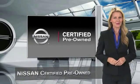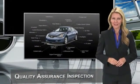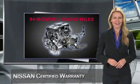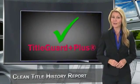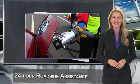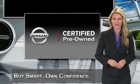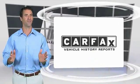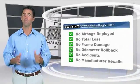Every certified pre-owned Nissan meets or exceeds comprehensive criteria and passes a rigorous inspection. We look at everything with meticulous detail before admitting any vehicle into the Nissan certified pre-owned program. See your Nissan dealer to find the certified pre-owned vehicle that's right for you. Here's another high quality vehicle with a Carfax vehicle history report.